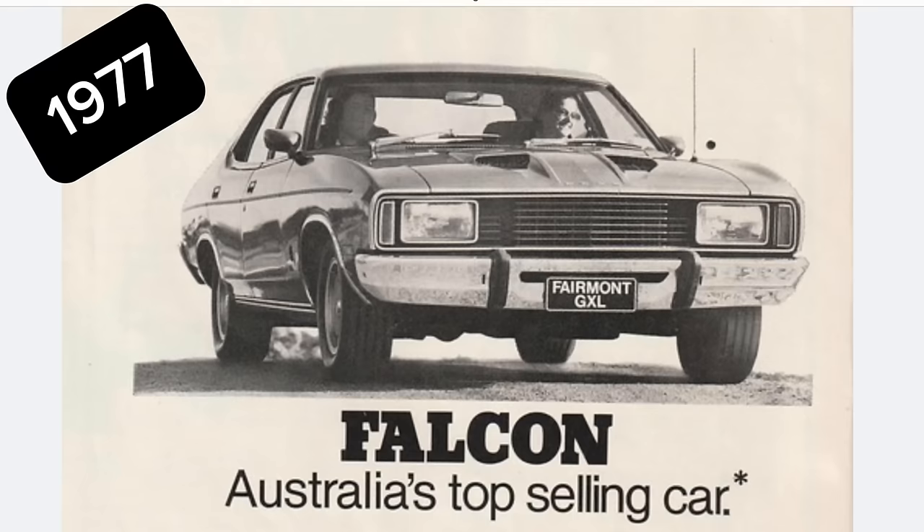Look out for an episode on the XD Falcon. I hope you enjoyed that episode on the Ford Falcon XC. Make sure you check out the previous episodes if you haven't already, from the XK right through to XC, and there'll also be upcoming episodes on all the model Falcons as we go forward. Thanks again for watching. Please give the episode a like and hit that subscribe button in the lower right hand part of the screen, and we'll see you next time.